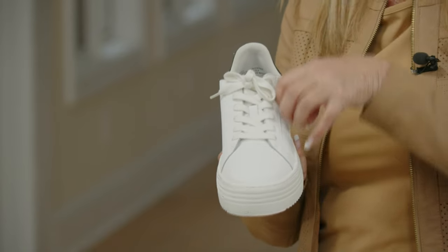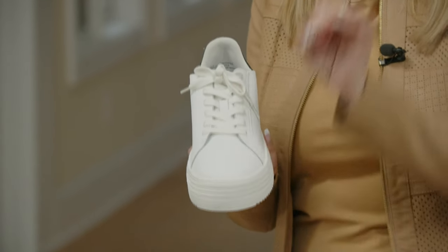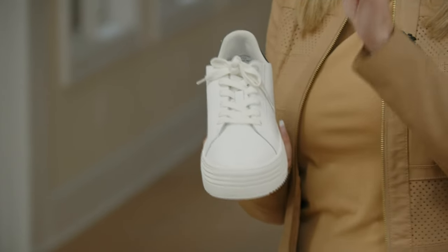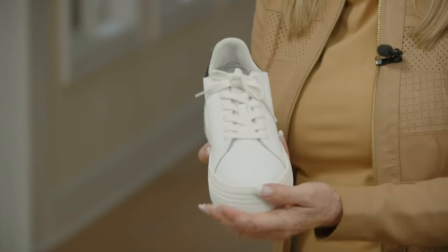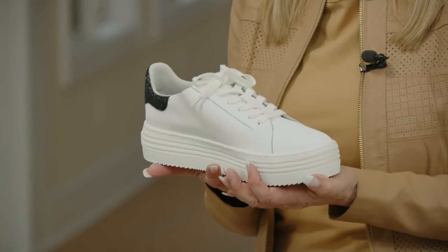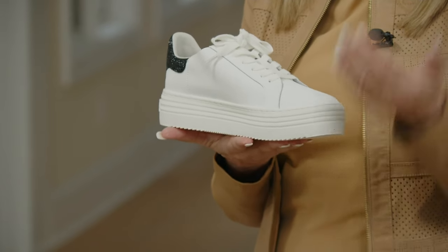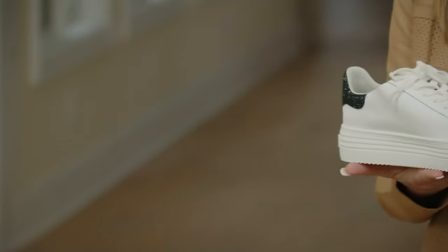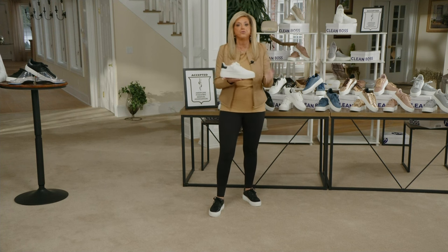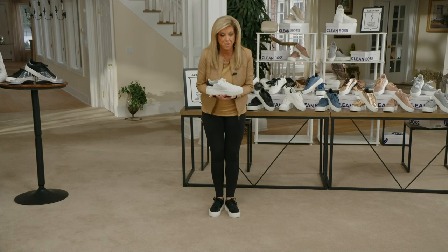It is unbelievable. Nowhere in the world is there a sneaker like this. You will be one of the choice few that have them — they're not in every store, they're not in any store. They're here today and they will be gone today.